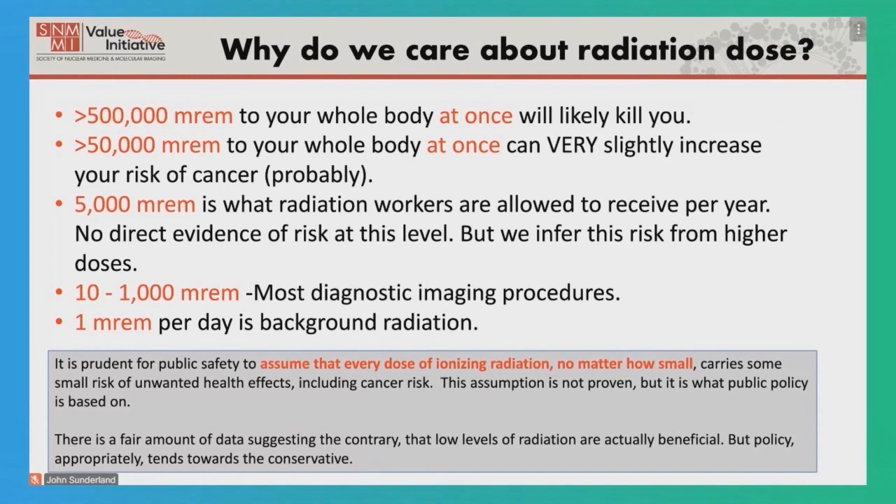A lot of radiation absolutely will kill you. If we go down a factor of 10 to 50,000 millirem to your whole body at once, we believe there is a very slight increase in your risk of cancer — we have some evidence suggesting this, but it's still not a slam dunk. Based largely on this, we have set a limit for radiation workers of 5,000 millirem per year for their entire working life, sometimes 30 to 40 years. There is no direct evidence of risk at this level; we infer risk from the higher dose, which is the reason these regulations exist.